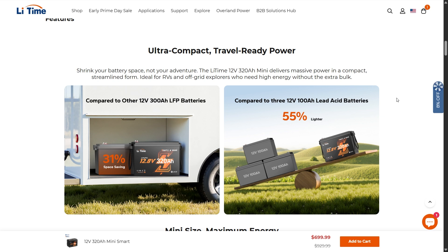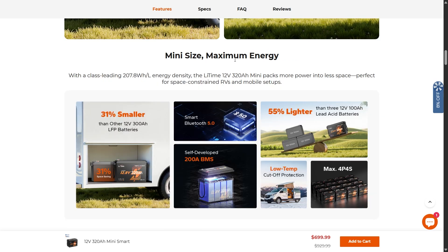It's ideal for RVs, off-grid explorers, overlanders, and custom builds. Mini size and maximum energy — you get class-leading 207.8 watt hours per liter energy density. That's the LitTime 12V 320 amp hour mini, packing more power into less space, perfect for space-constrained RVs and mobile setups.